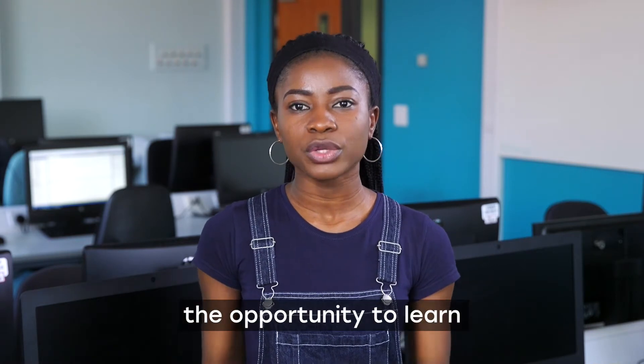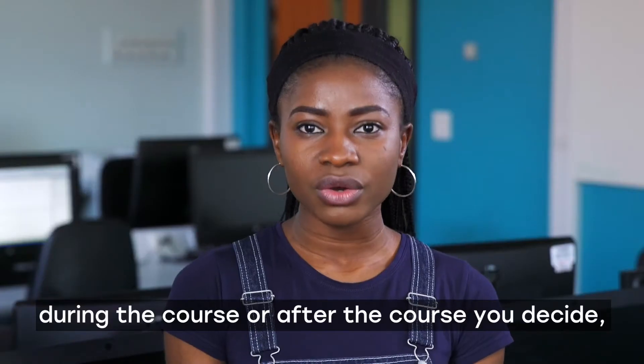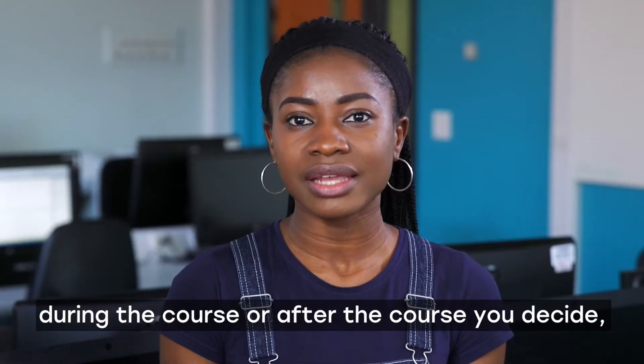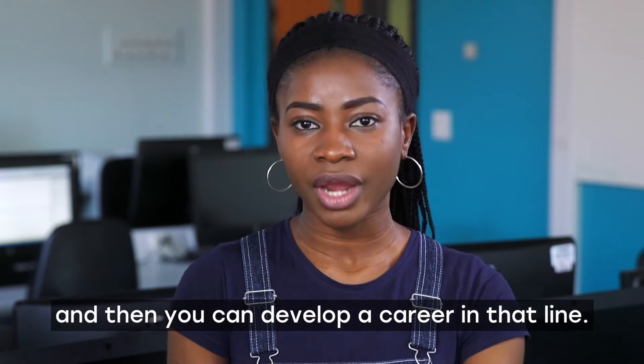So it gives you the opportunity to learn all those IT specialisations, and during or after the course you decide which ones you're interested in more, and then you can develop a career in that line.